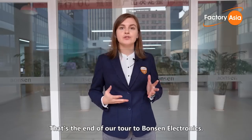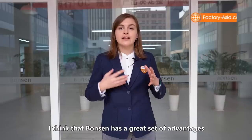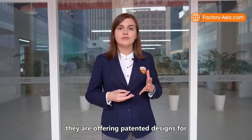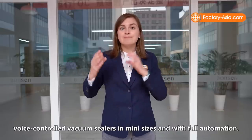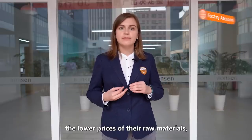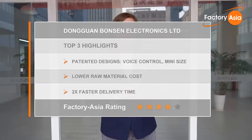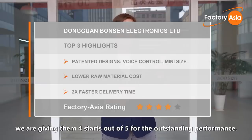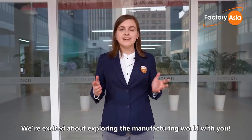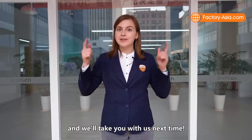This is the end of our factory tour to Bonsan Electronics. We got a close-up view of their production line and had the chance to interview sales director Carl Chen. Bonsan has a great set of advantages: patented voice-controlled vacuum sealers in many sizes with full automation, lower raw material prices, and delivery capability twice as fast as many competitors. After auditing this factory, we're giving them four stars out of five for outstanding performance. Thanks for joining our factory tour today — we're excited about exploring the manufacturing world with you. Click the like button and subscribe, and we'll take you with us next time.